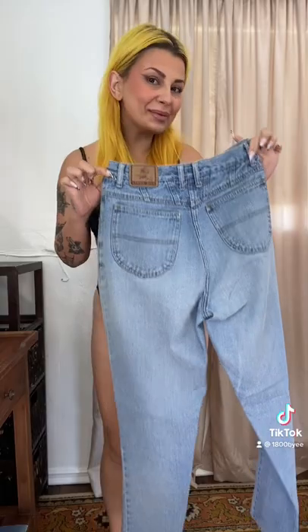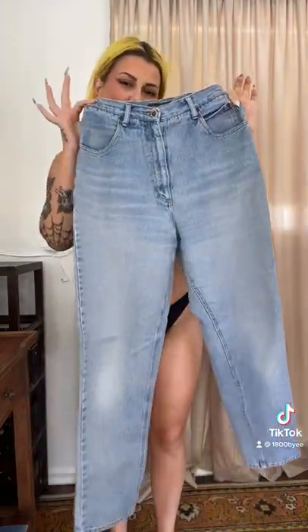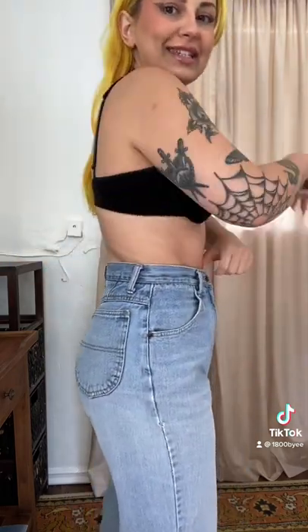I was gonna do baggy carpenter pants, but I have these High Sierras that I thrifted and I think for the look I'm going for, these are gonna work better. These are literally insanely high-waisted and they're the first pant that actually cinches and doesn't give me a bunch of extra room.